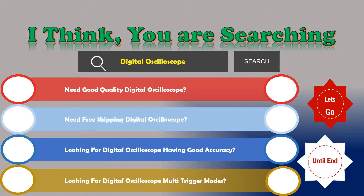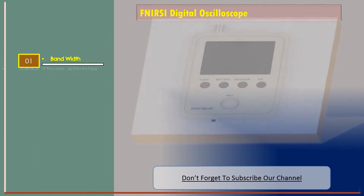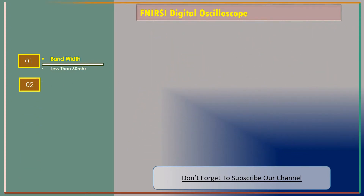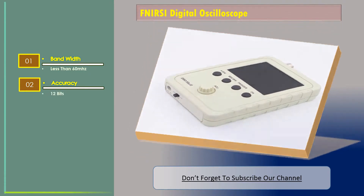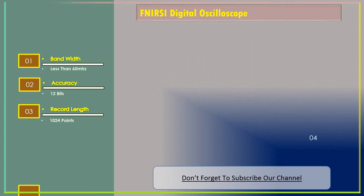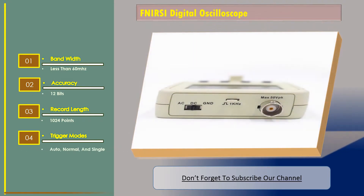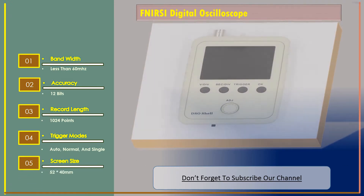Number one: FNRC Digital Oscilloscope. Features: bandwidth less than 60 megahertz, accuracy 12 bits, record length 1024 points, trigger modes auto, normal, and single, and screen size 52 by 40 millimeters.